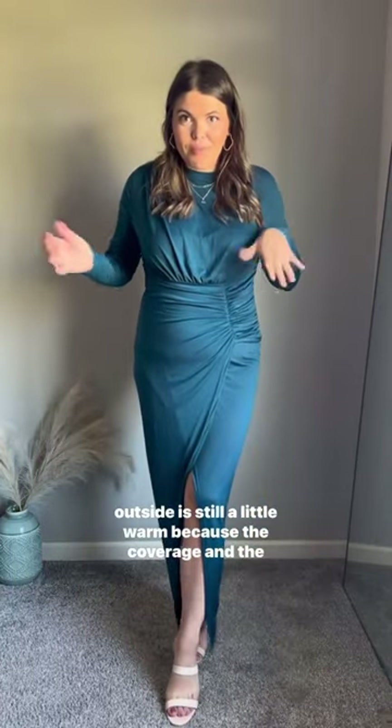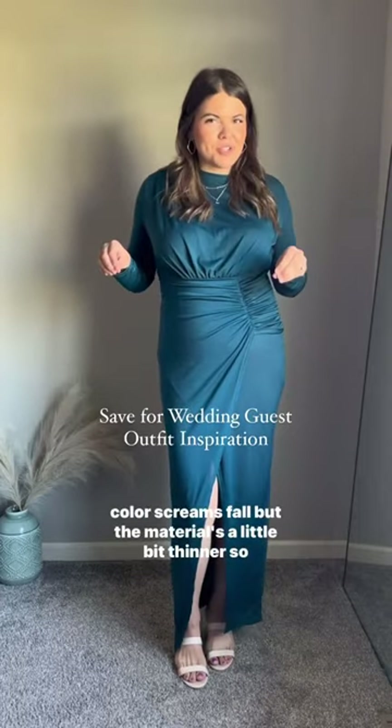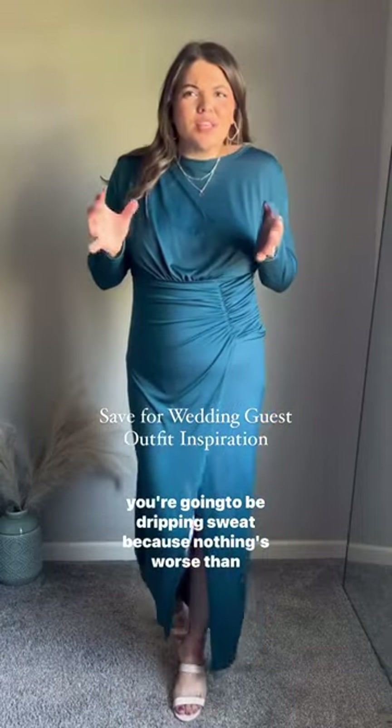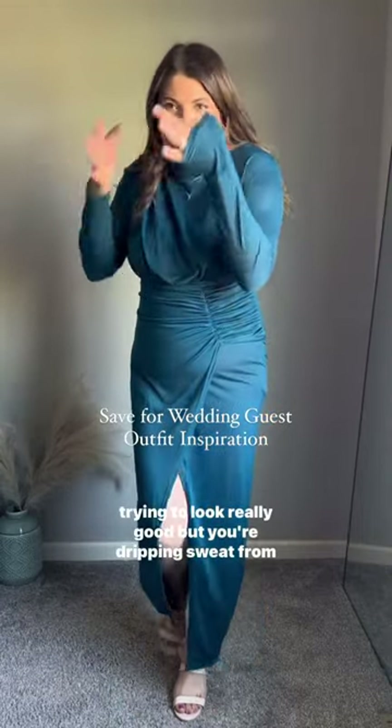This is the ultimate dress for fall weddings when the weather outside is still a little warm, because the coverage and the color screams fall but the material is a little bit thinner, so you're not gonna be dripping sweat — because nothing's worse than trying to look really good but you're dripping sweat.